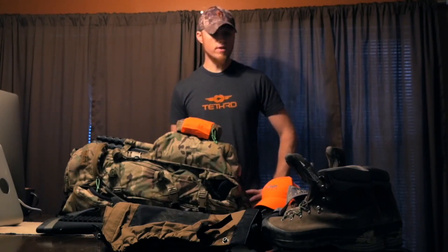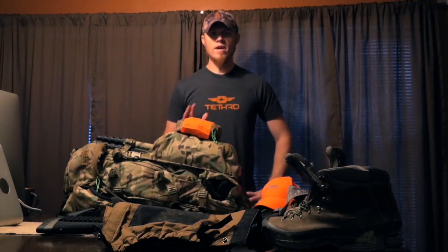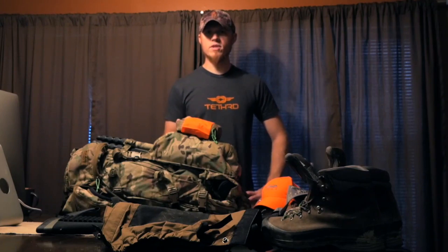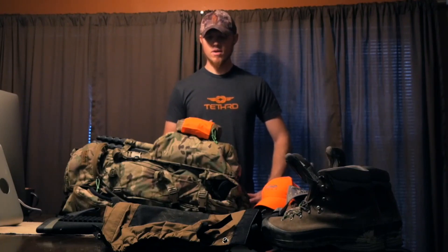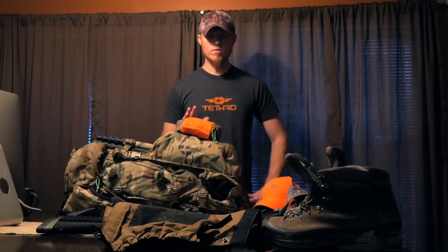We're gonna be backpacking in for five days at a time — five days first leg and then five more days. The thought on that is we either have a deer down in five days and need to pack it back to the truck, or we're not seeing anything and we need to move. So we'll pack five days worth of food, cut down a little bit of weight, and not be tied down to one area for the whole trip.